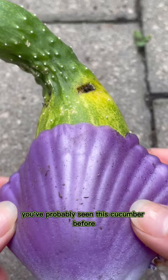You've probably seen this cucumber before, and I want to tell you the story of how we ended up with a tie-dyed cucumber. Let me explain.